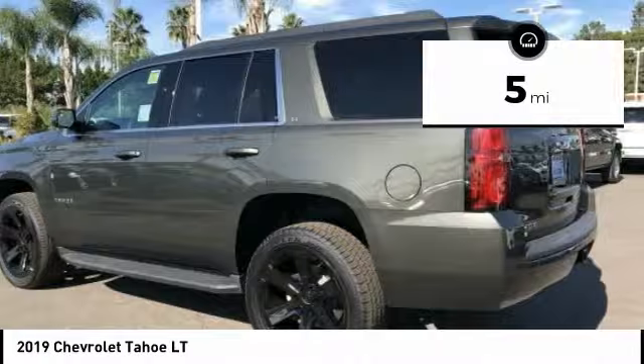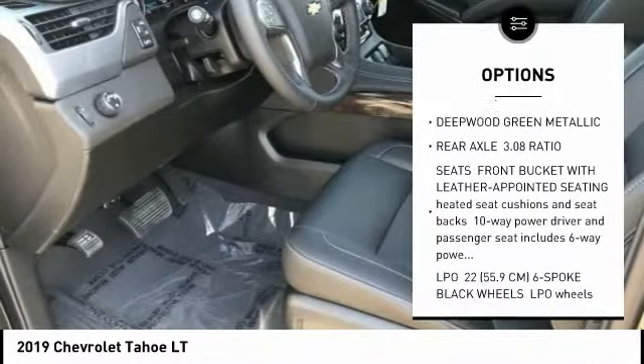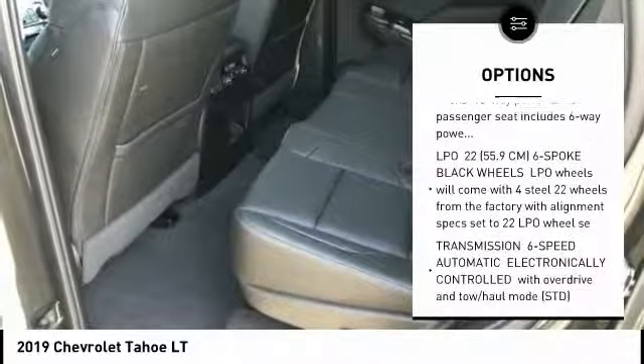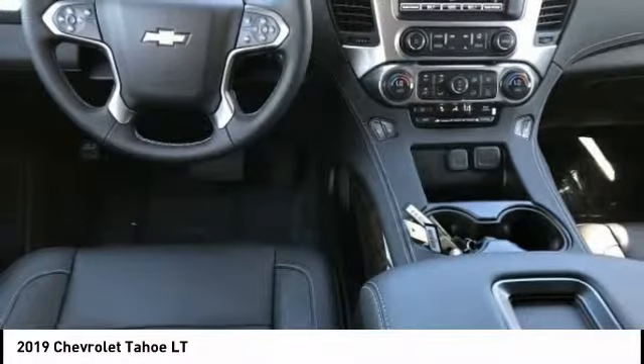This vehicle has less than 100 miles. Here are some of this vehicle's great options: power liftgate, back-up camera, tow hitch, power passenger seat, lane departure warning, steering wheel audio controls, keyless entry, stability control, traction control, and remote engine start.